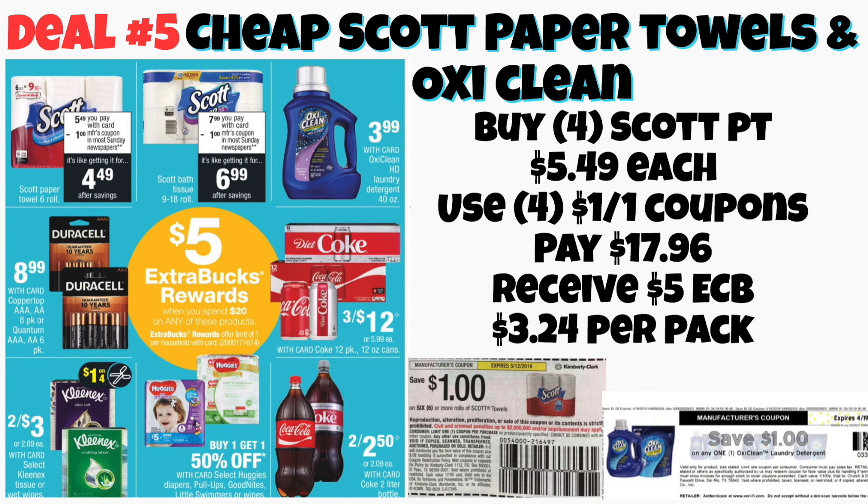The last deal of the week: these products are spend $20, get back a $5 Extra Care Buck. I'm really focusing in on the Scott Paper Towels and the OxiClean Laundry Detergent because those come out to the best deal. You could buy four of the Scott Paper Towels at $5.49 each, use four of the $1 off one coupons, pay $17.96, and get back a $5 Extra Care Buck — making those $3.24 per pack. There's also a $1 off one internet printable coupon for the OxiClean currently on the OxiClean website.